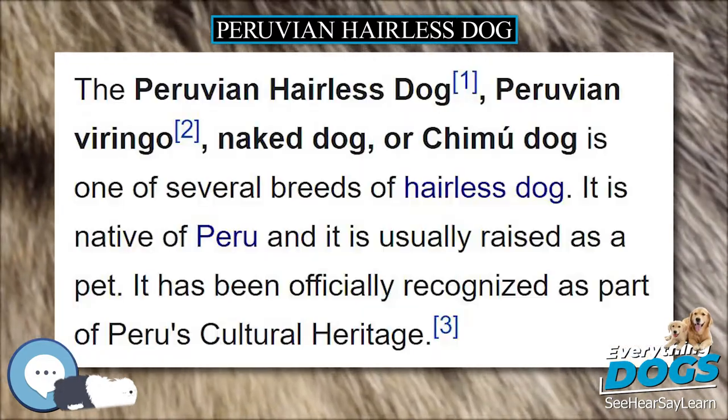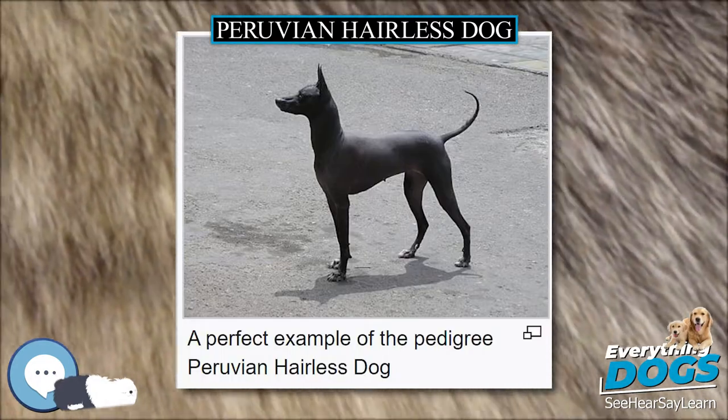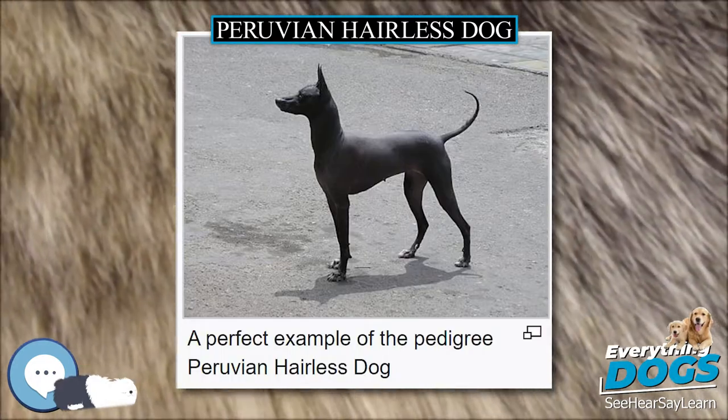The eye color is linked to the skin color. It is always brown, but dogs with light colors can have clearer eyes than darker-skinned dogs.